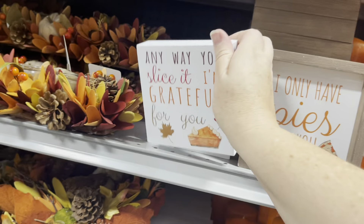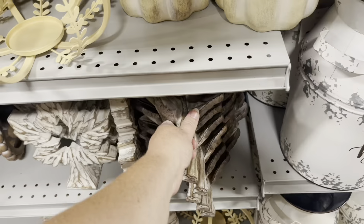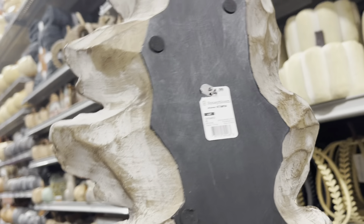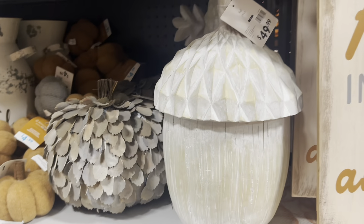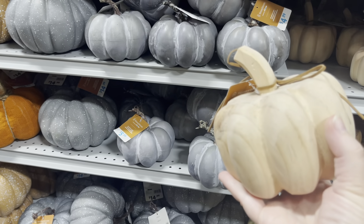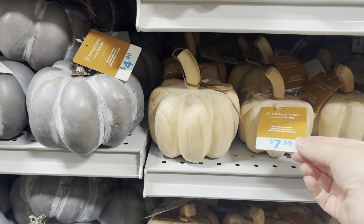Oh, I like this. I don't know where I would put it, but if I find a place, I'm going to have to come back for it because I really like it. I like this big acorn too — don't know why, but I do. There is a different kind of pumpkin for everyone here. I love these wooden pumpkins. I love that they're simple. I go back and forth from the simplicity to wanting the overdone fall colors.